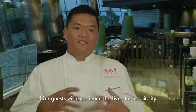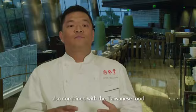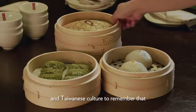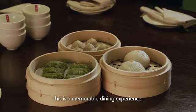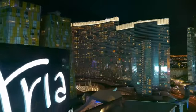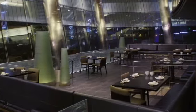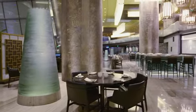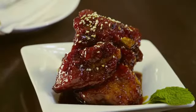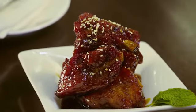Our guests will experience five-star hospitality combined with Taiwanese food and Taiwanese culture to make this a truly memorable dining experience. We're so excited to be here in Vegas at Aria Resort & Casino. We would love return guests to really get a taste of home, and for our first-time guests to have a truly unique experience dining with us.